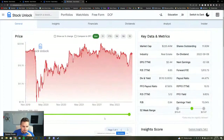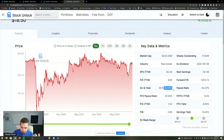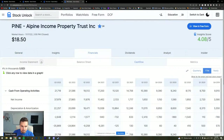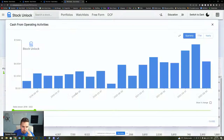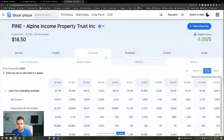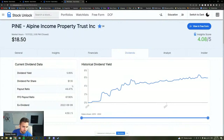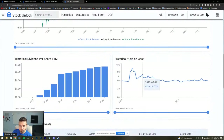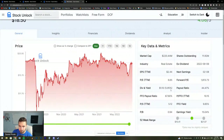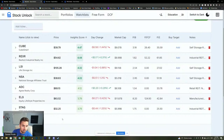PINE: since it became public the share price is actually down from its IPO with a 6% dividend. Revenue is still growing but the most recent quarter was only up 2%. Operating cash flow looks like it's been topping out — this doesn't look like much of a growth stock, more just a dividend payer. I'm going to remove PINE. ADC and ELS both look solid though.